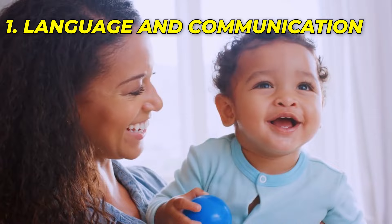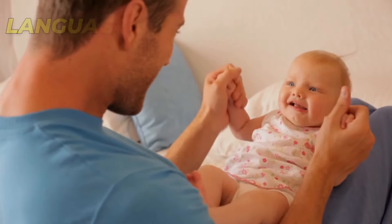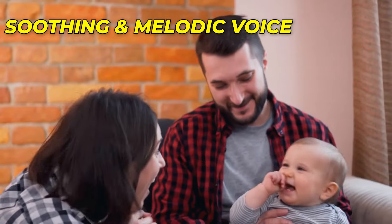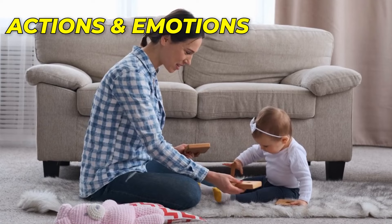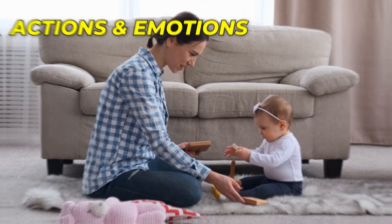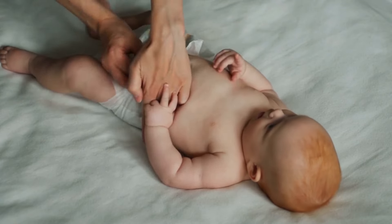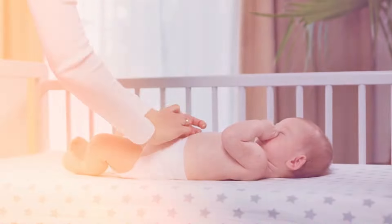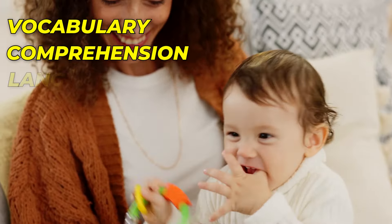Number 1: Language and Communication. One of the most effective ways to support your baby's brain development is through language and communication. Engage in frequent verbal interactions using a soothing and melodic voice to capture their attention. Describe objects, actions, and emotions during daily activities. For example, while changing their diaper, you can talk about the colors and textures of the diaper or the feeling of warmth and comfort. This exposure to language enhances their vocabulary, comprehension, and language skills.